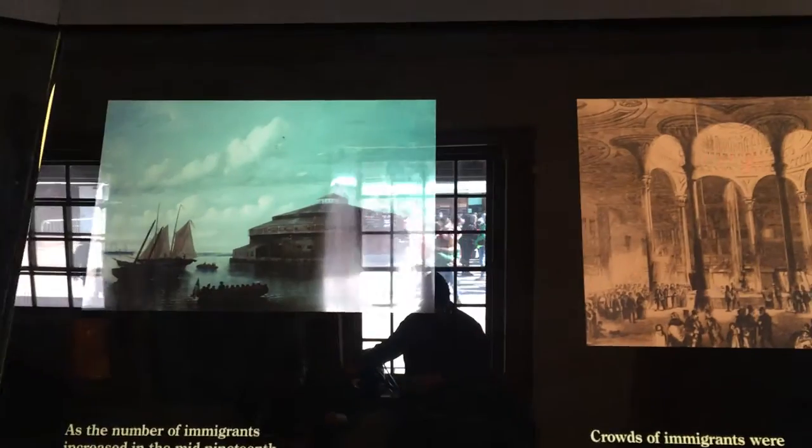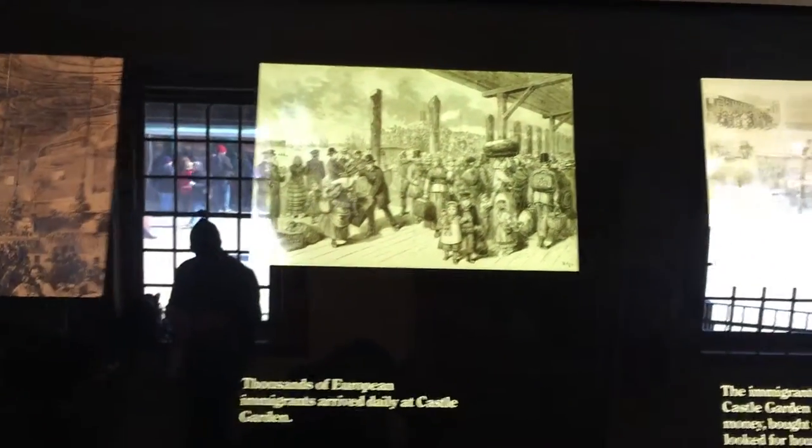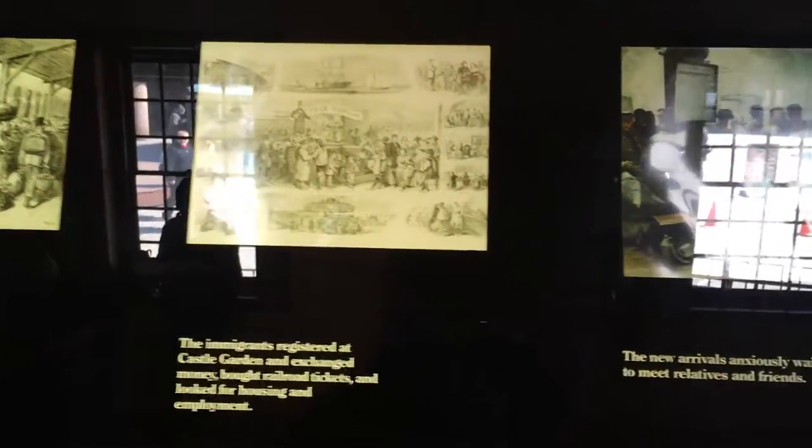In that time period when this space operated as Castle Garden, it was later turned into an immigration center. We hear a lot about Ellis Island, but before Ellis Island, Castle Clinton was the place where immigrants were processed when they arrived in New York — from around 1850 to around 1892. And 1892 is when Ellis Island opened.